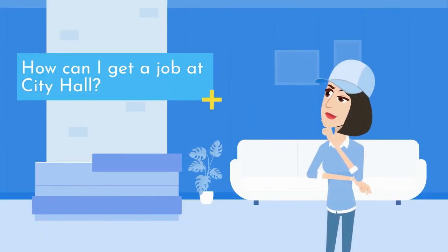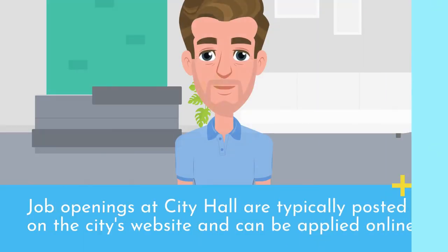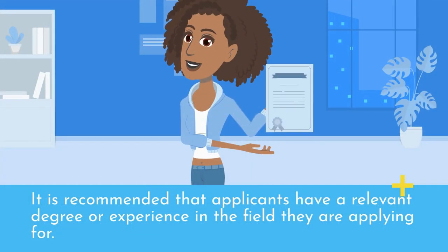How can I get a job at City Hall? Job openings at City Hall are typically posted on the City's website and can be applied for online. It is recommended that applicants have a relevant degree or experience in the field they are applying for.